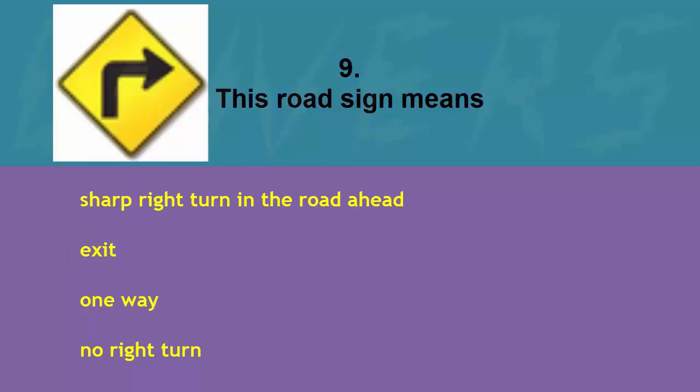This road sign means: sharp right turn in the road ahead, exit one way, or no right turn. The correct answer is sharp right turn in the road ahead.